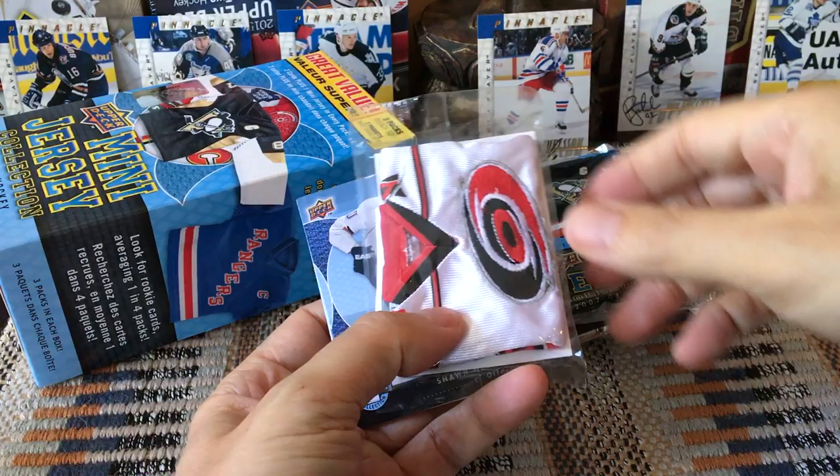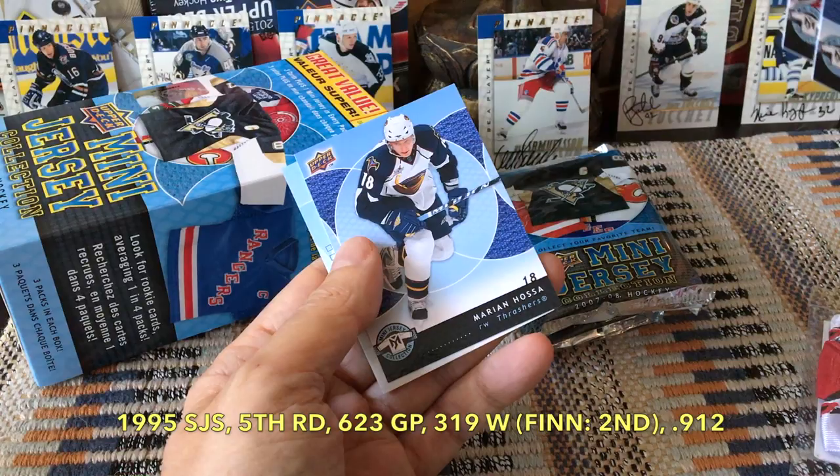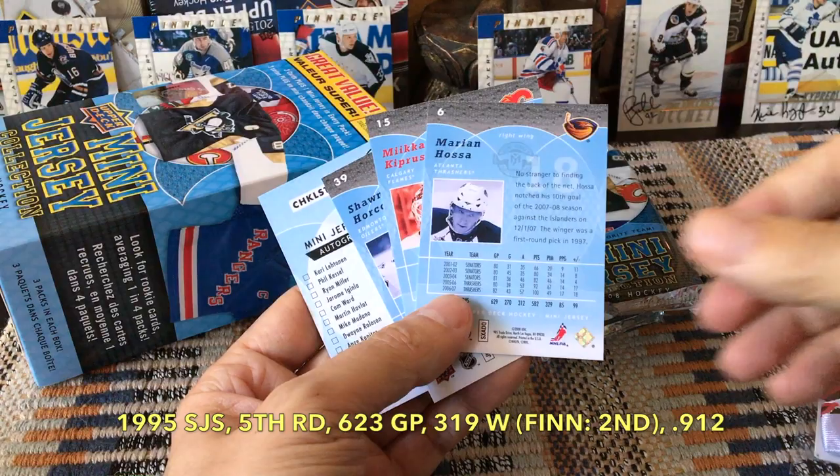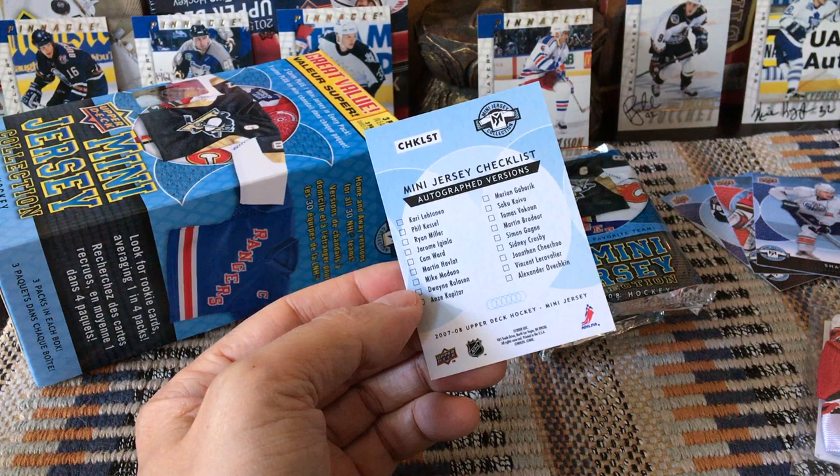Here's our first mini jersey — we'll open it in a second. In terms of our base cards, we have a Sean Horcoff, a Miikka Kiprusoff, and a Marian Hossa. The back of the cards has a sort of powdery, powdery blue coloring in general. I'll set those aside.